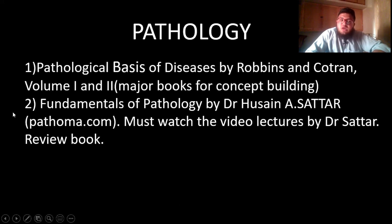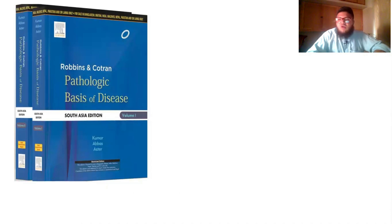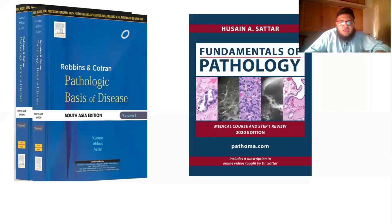You must memorize Pathoma cover to cover — it has all the high-yielding points that will definitely appear on exams. I experienced this personally and found many high-yielding points from that book on my own first-year exams. This is how Robbins Basis looks — both volumes — and this is how Pathoma looks.